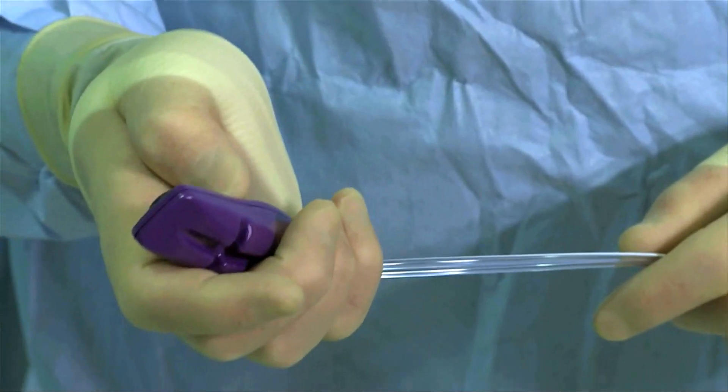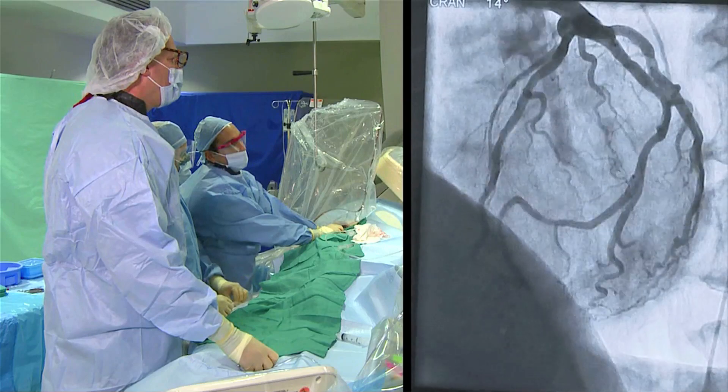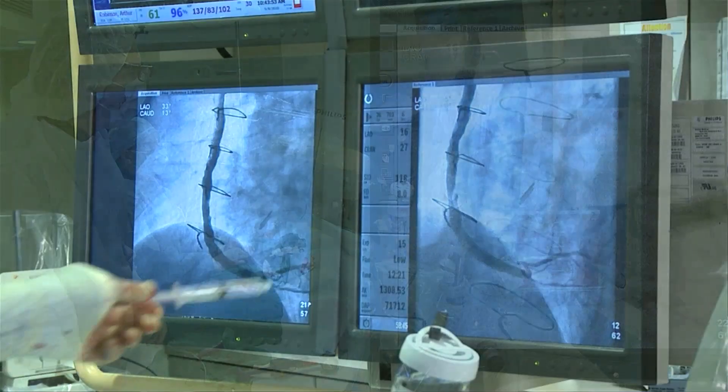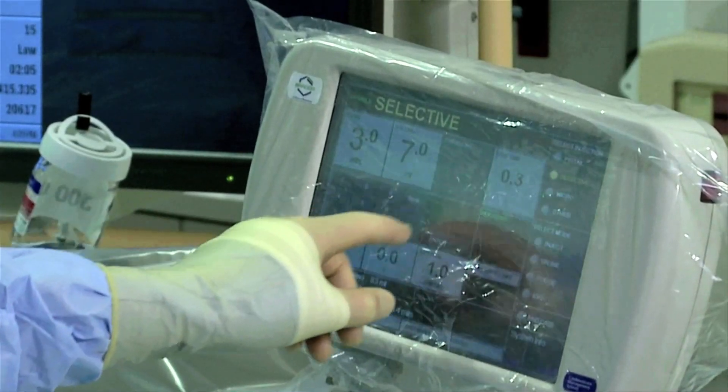We've automated the process of injecting dye into the vascular system. That allows physicians to visualize anatomies in order to do therapeutic solutions. Since 1998, we've performed over 10 million procedures.